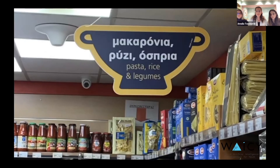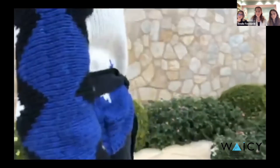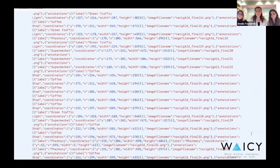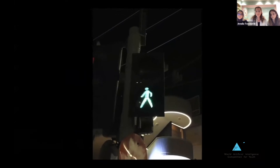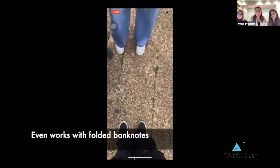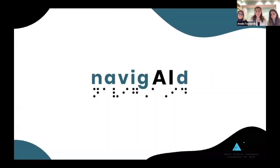Additionally, it can read aisle labels at supermarkets as well as the prices of products. Recognizing that people with visual impairment have difficulty distinguishing money values, since most currencies have equal dimension banknotes, we also added a feature that tells you what monetary value your banknote has, so that you can pay with ease: 'This is a 5 euro banknote.' Finally, aiming to increase our app's accessibility, we included an immersive reader of all object detection results.